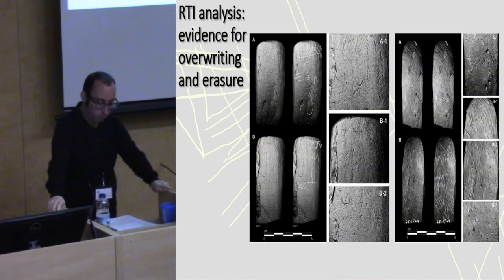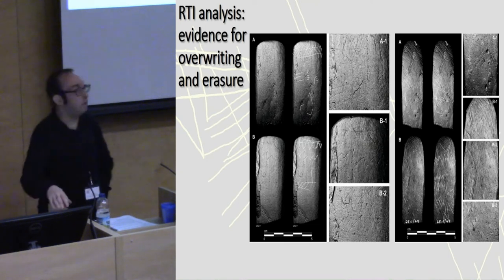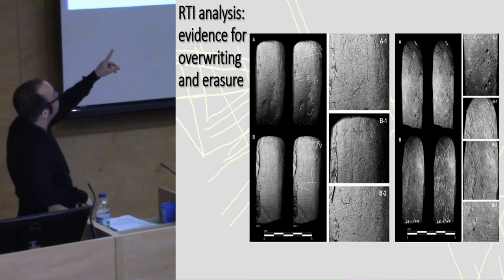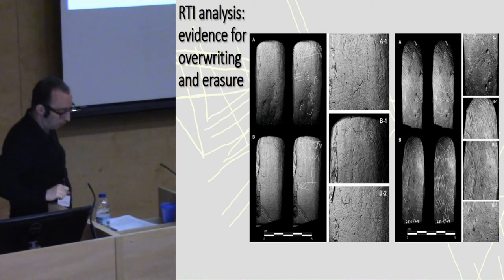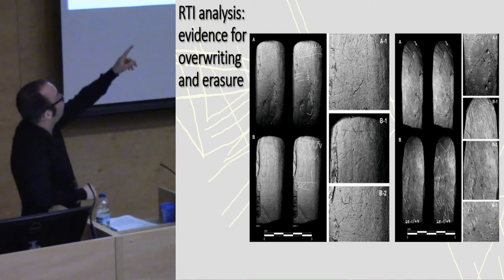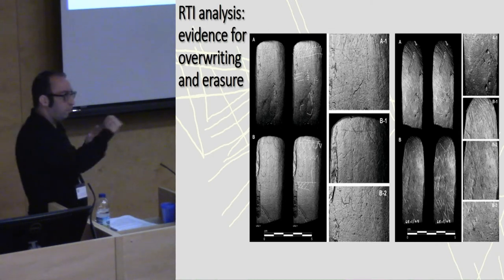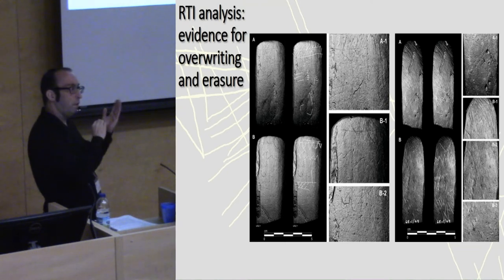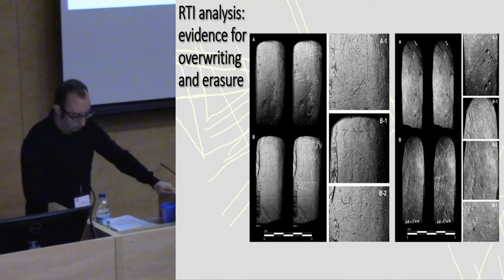The second thing the RTI images show is the extent of overwriting and erasure on the plaques. The plaques are palimpsests in the proper sense of the word. On the Balivari plaque you can see a register of vertical lines which have been overwritten by diagonals. On one of the Ronald's Way plaques, at the top you can see grinding around the top surface. Below that grinding is actually a register of decoration — so they're removing decoration by grinding.